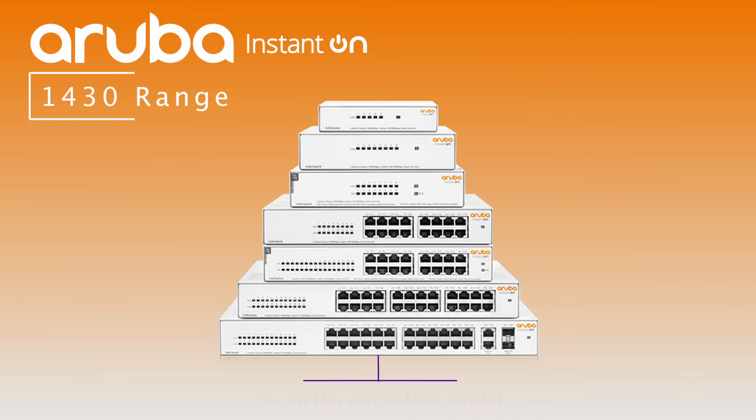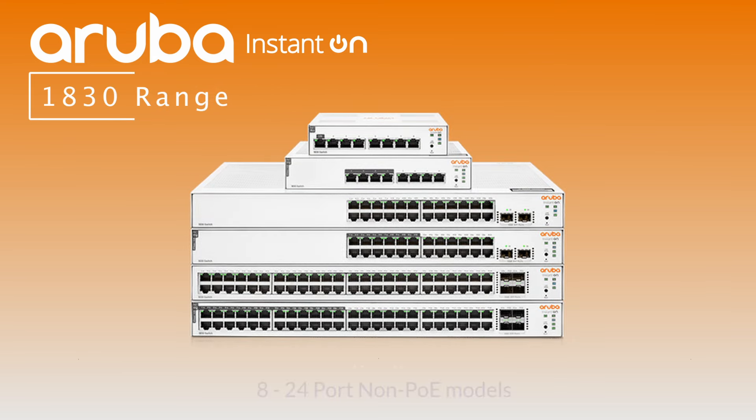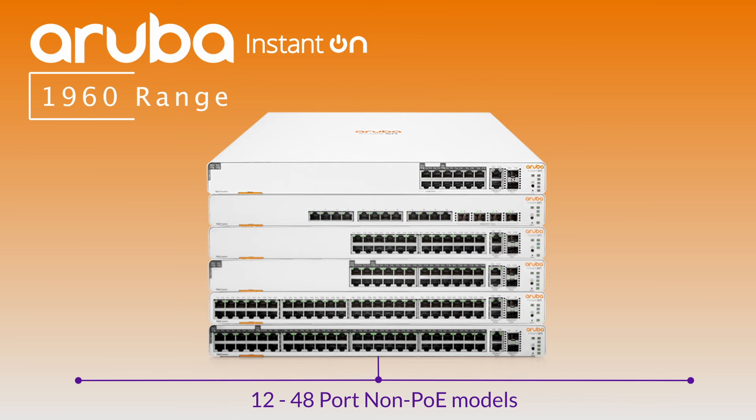Aruba has an extensive range of non-PoE switches. The 1430 range offers 5 to 26 port non-PoE switch models. The 1830 range offers 8 to 24 port non-PoE models. The 1930 range offers 8 to 48 port non-PoE models. And lastly, the 1960 range offers 12 to 48 port non-PoE access switches. So there's sure to be a non-PoE model in the Instant On range to suit whatever your preference is for your network.